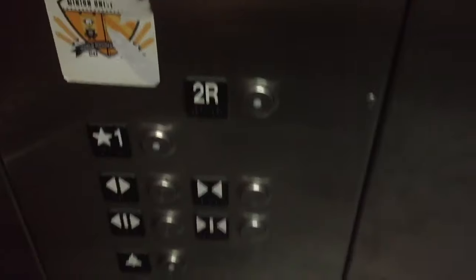This is going to be the elevator here at the Seymour Hanna Sports and Entertainment Complex in St. Catharines, Ontario. It's a Schindler. Installed — I don't know — but going to 2R.